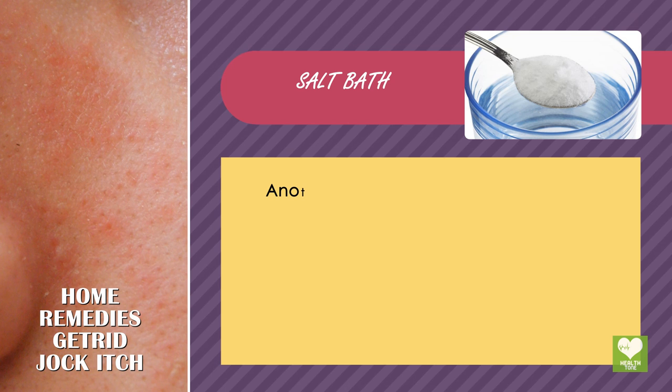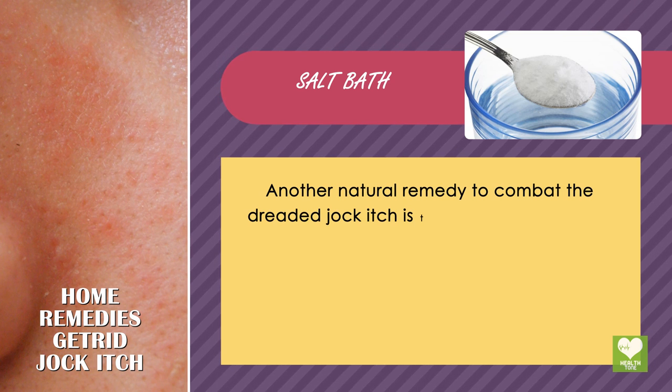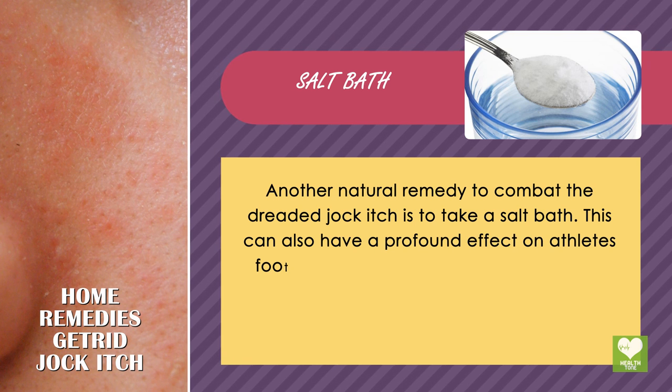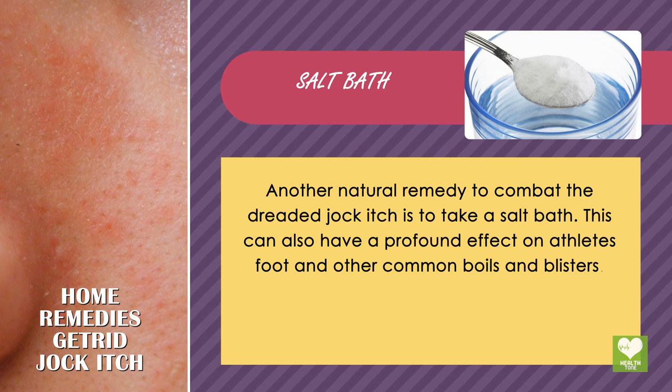Salt bath: another natural remedy to combat the dreaded jock itch is to take a salt bath. This can also have a profound effect on athlete's foot and other common boils and blisters.